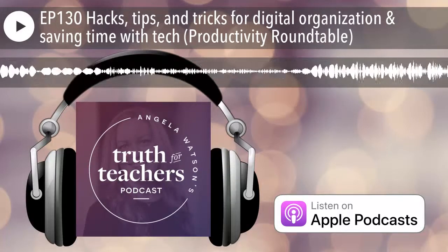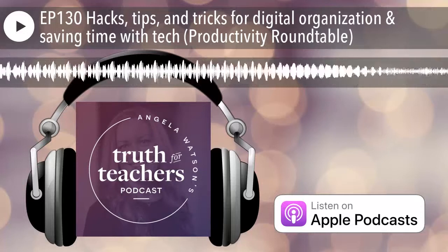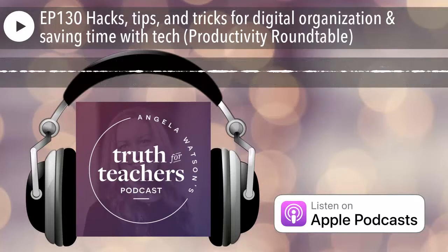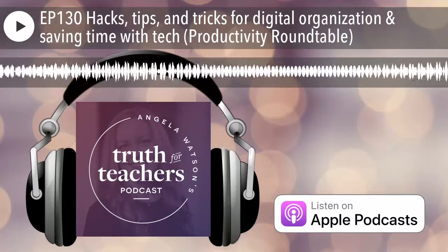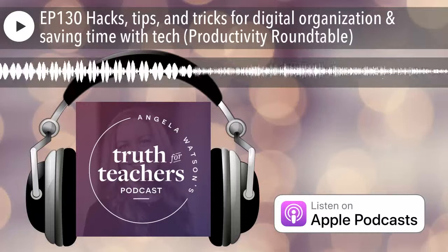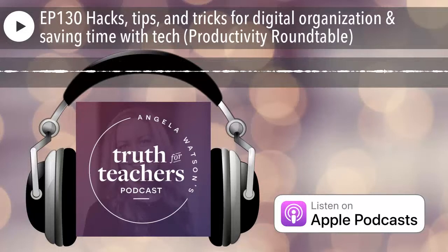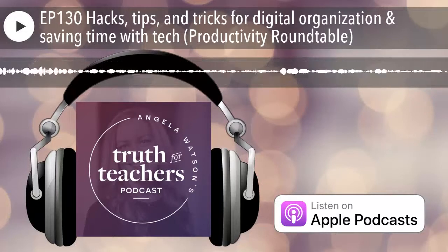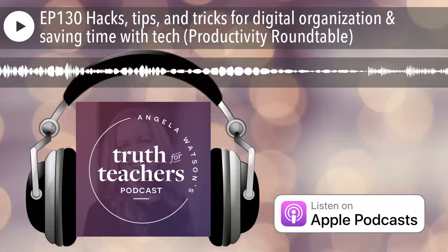Back in episode 121 about streamlining grading and assessment, I introduced a new format for the podcast. I've always thought it would be really cool to get a group of master teachers together to hash out their toughest challenges and share what's working for them. So I've gathered a group of educators to create a productivity roundtable. The topic this time is how to use technology to actually save time instead of letting it create more work for you.